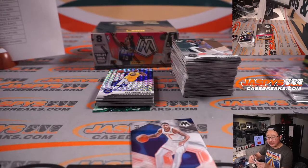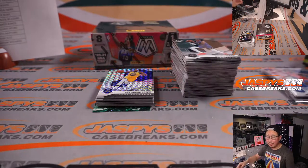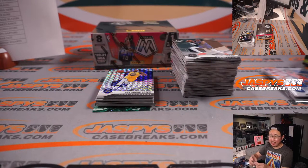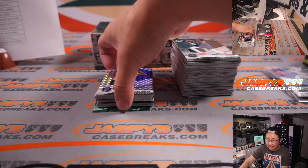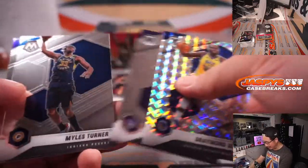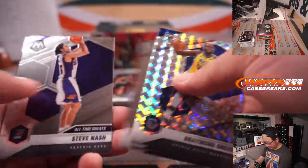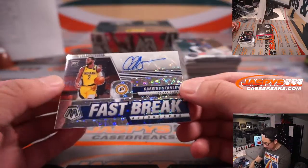Oliver, who's the Kings guy, is saying the team has no real chemistry. Buddy Hield is a little overrated. Halliburton and Davion Mitchell are still young. De'Aaron Fox plays zero defense. Too small up front. Team has no identity. And there's Cassius Stanley — fast break autographs.